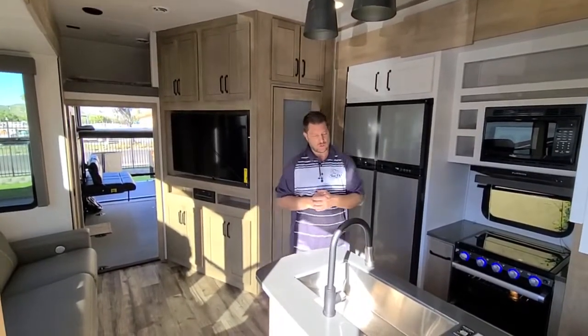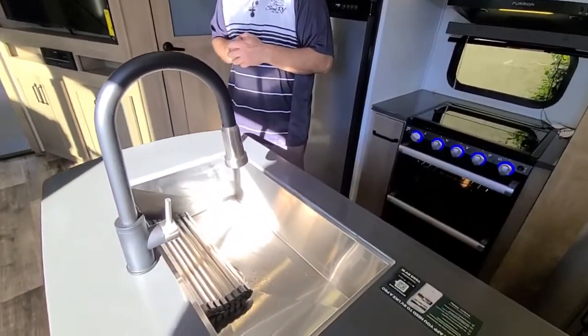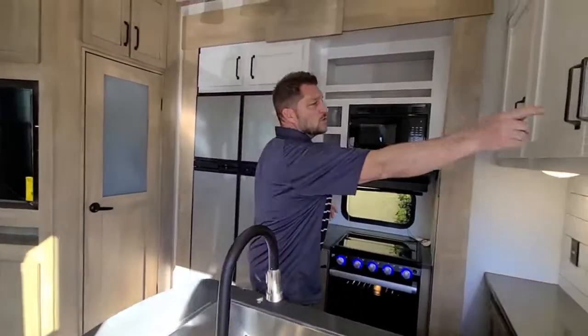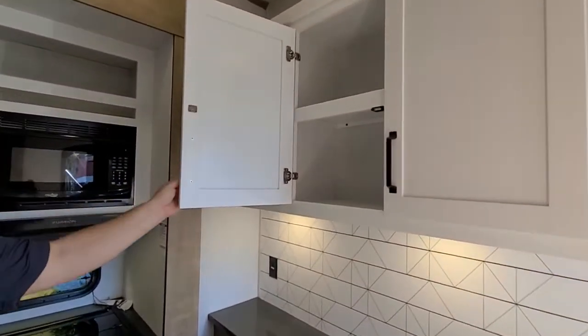Right up front, you have a huge sink with no divider in the middle so you can do pots and pans in here, with a high-rise faucet. The cabinet doors are European-style adjustable hinges — much nicer than typically seen in this class.